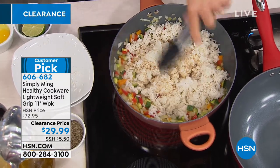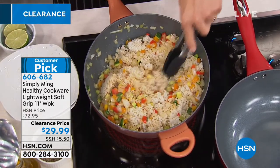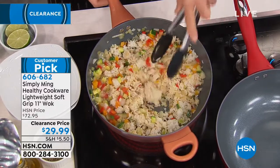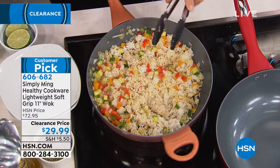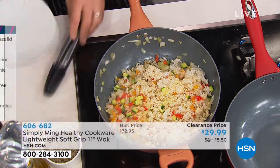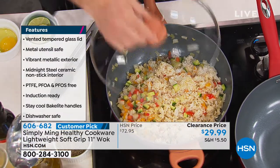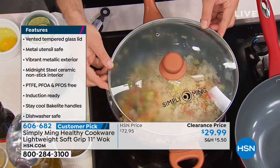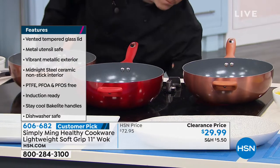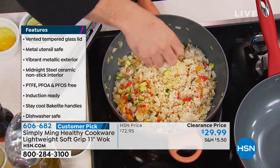This is the Simply Ming healthy cookware lightweight wok set. What you're getting today is a nice big wok — 11 inches across — and it comes with a tempered glass lid, so you have that wonderful cook-and-look feature. All you do is pick your color. We have copper bronze and race car red. This is nearly 60% off our regular price, with huge customer rave reviews on our website.